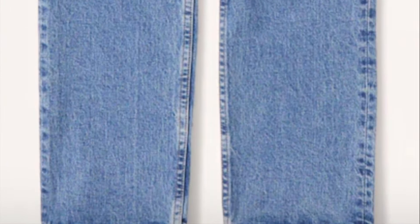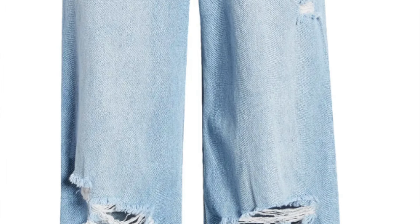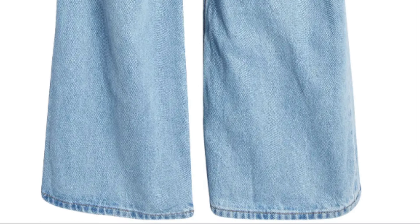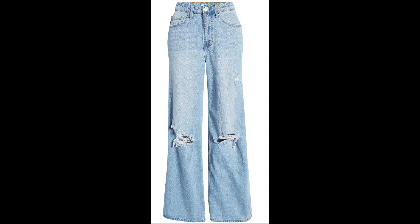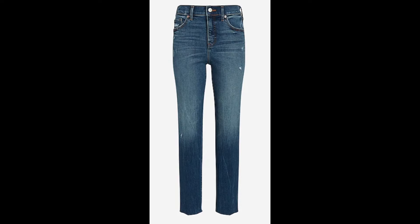Straight-leg jeans are a little bit looser, they hit below the ankle, they don't have as much distressing, and they don't have as much stretch as super high-waisted skinny jeans. If you're still rocking super skinny jeans, it's time to update your wardrobe. For those unsure how to style straight-leg jeans, you're not alone — you can pair them with a tee and minimalist sneakers, or go bold with boots. They're versatile enough to wear to work or on a casual day out, and you can still feel completely put together.